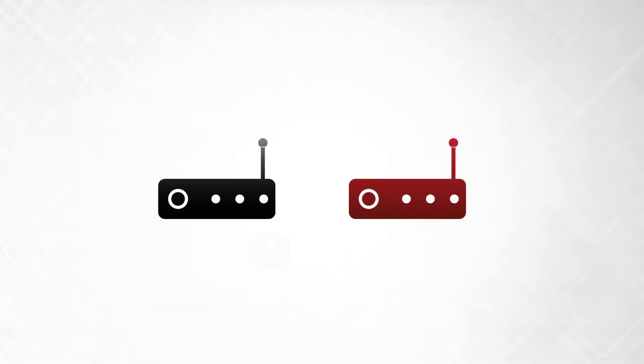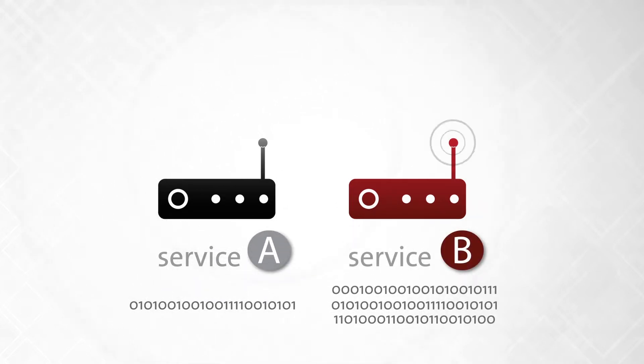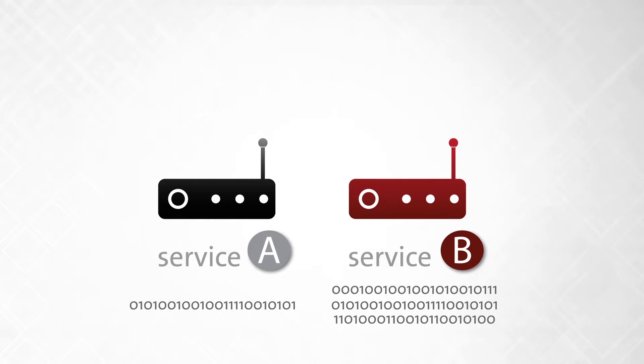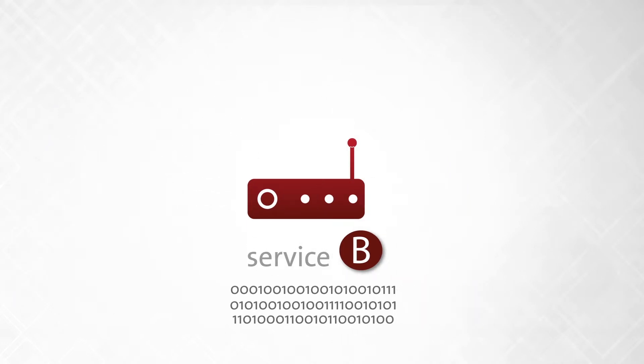So in order to upgrade a service plan, a customer first needs to get a box that supports the up-down band for higher data services. This requires a physical hardware change, and the incentive to merely try out a better service is very low.